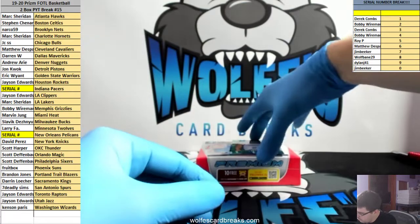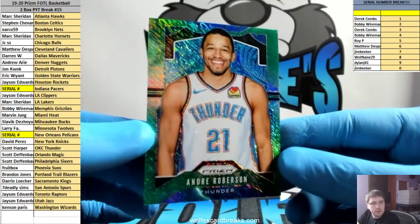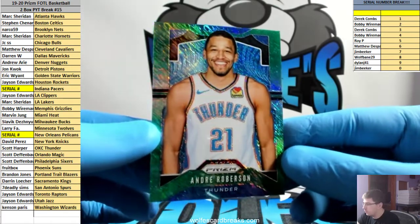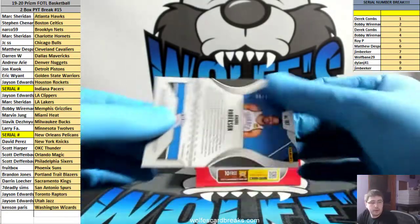For the Thunder, green Roberson. Thunder, thunder, thunder. Greens are numbered to 25 — three out of 25 on the green.